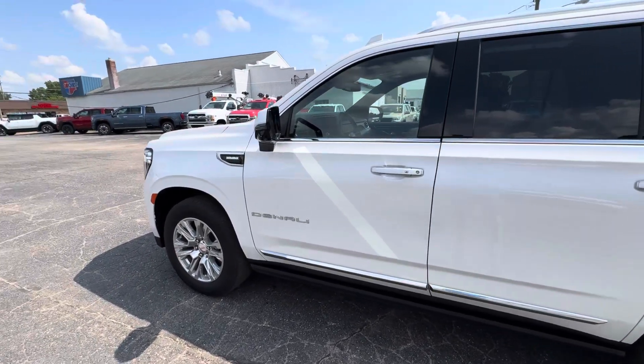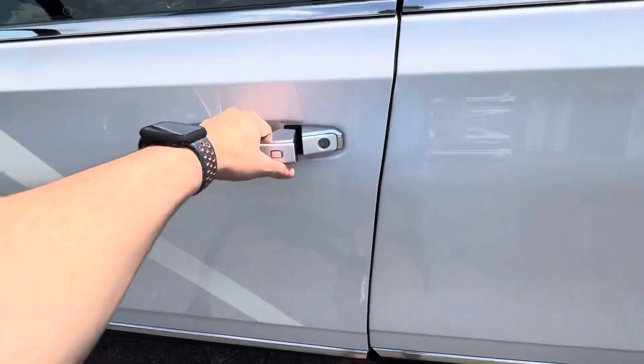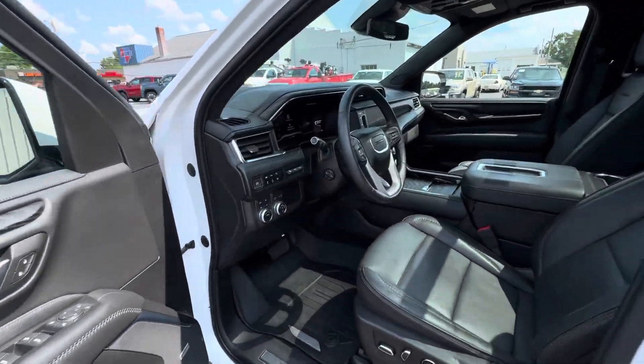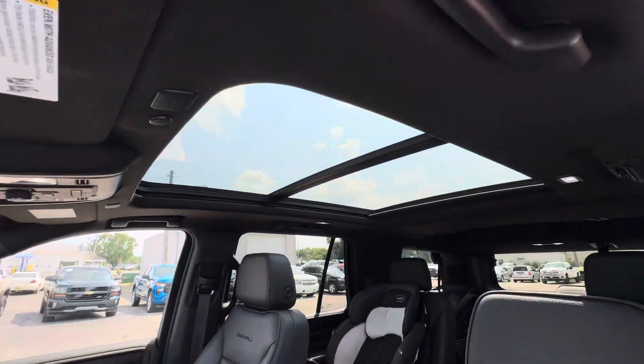We have a 2023 Yukon Denali with a 3 liter Duramax, powered assist steps, one owner, and 28,000 miles with the panoramic sunroof.